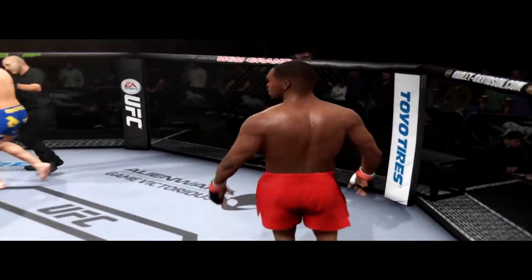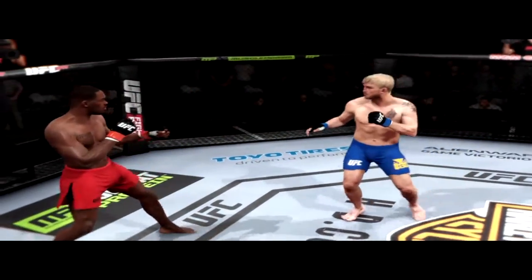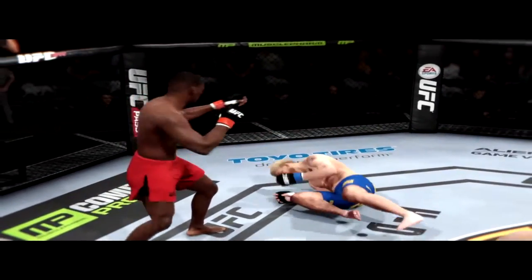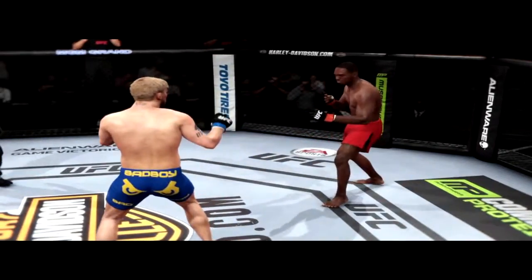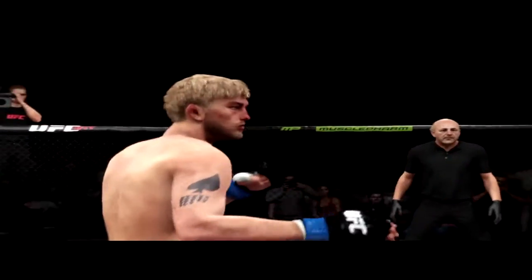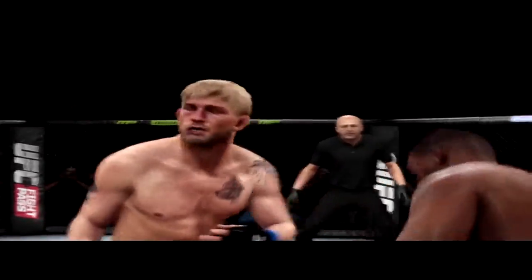Jon Jones wins by knockout. A huge roundhouse kick for the knockout. Once again, here's our fight replay. Let's take another look at the huge kick that caused the end of this fight. And you can see right here, as soon as it lands, this fight is over.